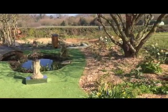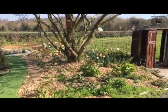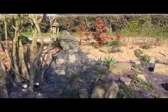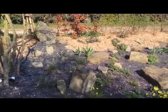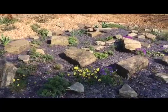Many, many views. And here's the rock garden. The rock garden still looks rocky, but it's got things sprouting and growing, ready to make things better.